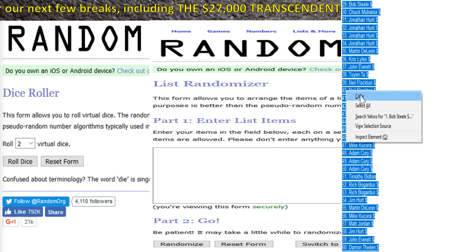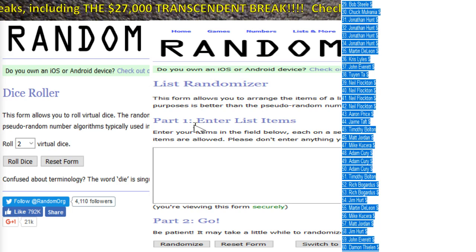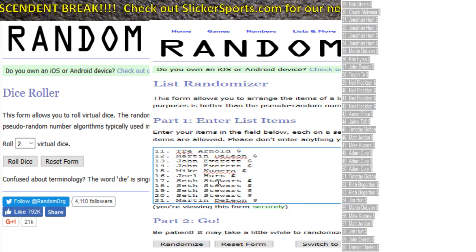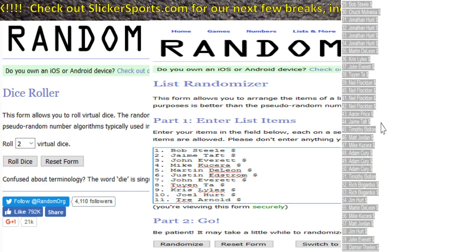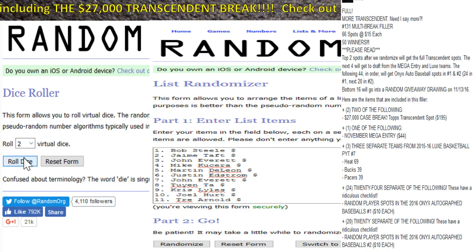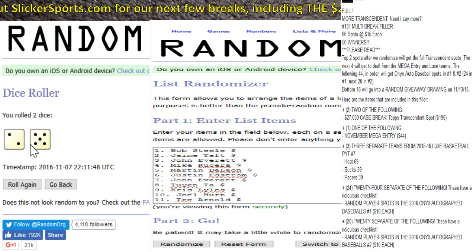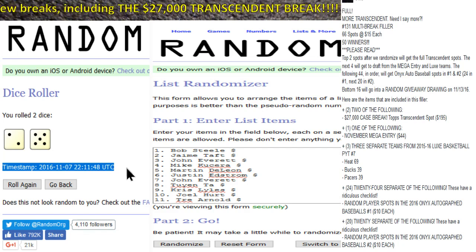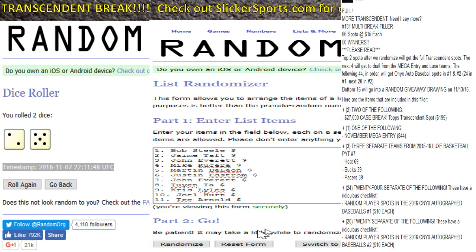Let's give away some Transcendent spots — there's the copy, there is your paste, and everybody's in there. We're going to roll a virtual dice to find out how many times we'll randomize our list. We only reroll on snake eyes — we got a two and a five, that's seven. We're going to randomize seven times, and there is your timestamp.